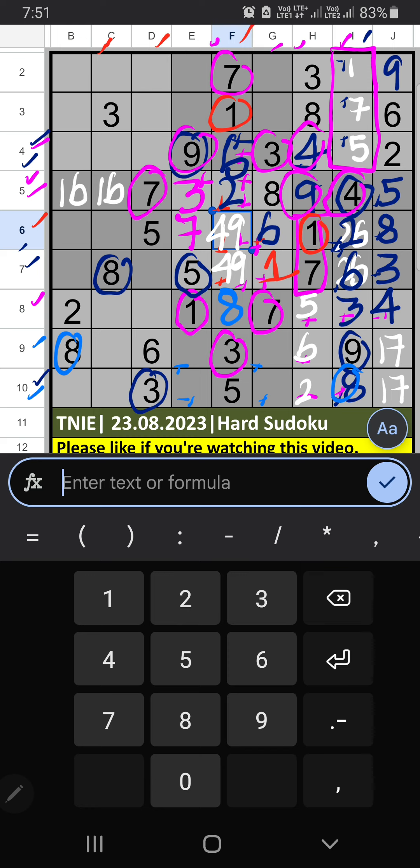Column C, column D, and 7th row we have 3, so 3 can't come in these cells — then 3 is confirmed here. Then 6th row, 2 numbers are remaining: 4 and 9 — it will come in one of these cells; confirm later. Then 4th grid, 3 numbers are remaining: 4, 9, 2. Column B we have 2, so 2 can't come in this cell; 2 is confirmed here. Then only 2 numbers are remaining: 4 and 9 — it will come in one of these cells; confirm later.